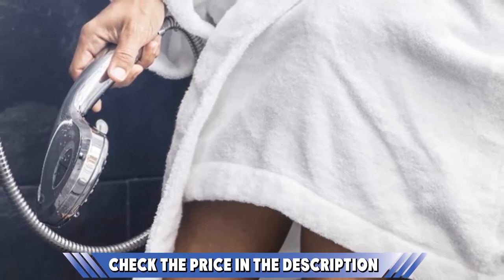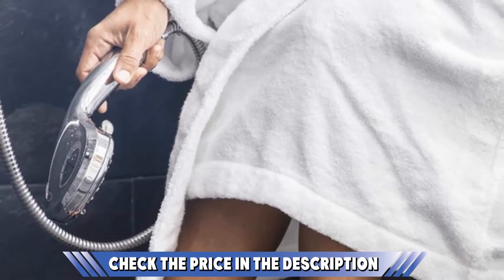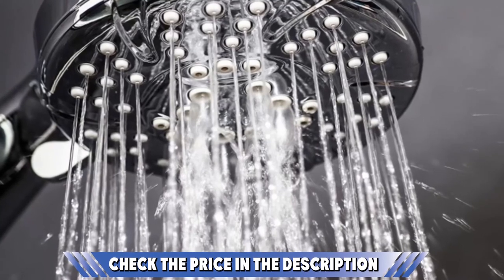This model is also a rainfall shower head type, and the wide head should cover most of your body. When needed, move the swivel ball as desired to adjust the water flow angle.